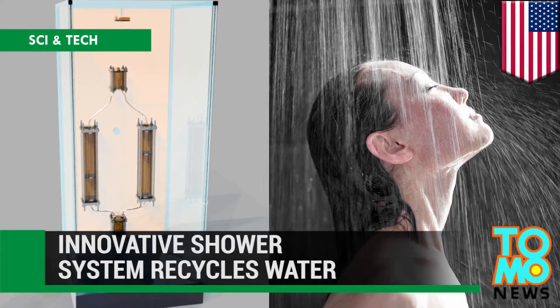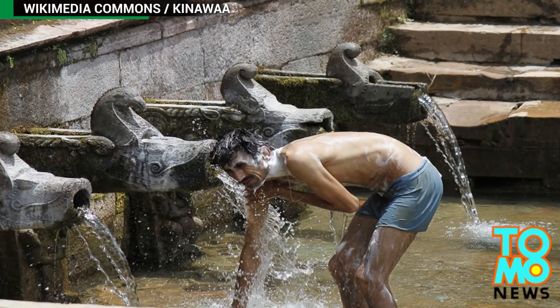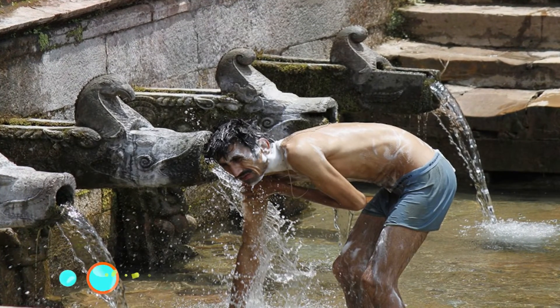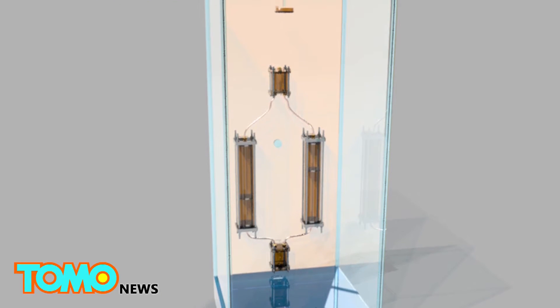A new system allows longer showers, minus the guilt of wasting water and energy. With constant droughts in California and many other parts of the world, long hot baths are mostly a luxury. But with new technology, it might be possible to enjoy an unlimited amount of time in the shower while still saving water.